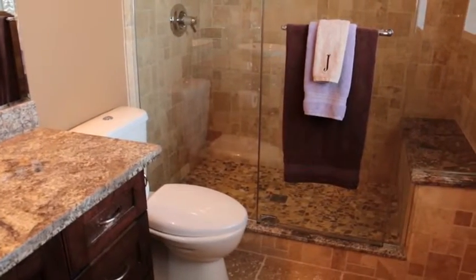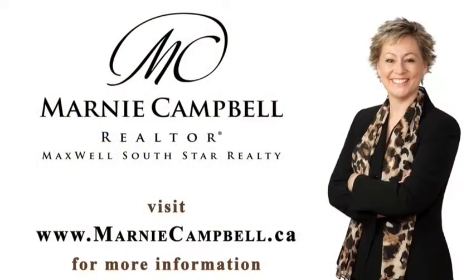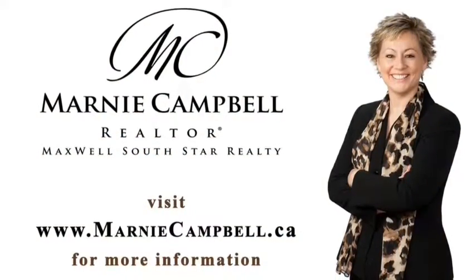You could call this hard to get into building and popular Marta Loop your home. For more information, contact Marnie Campbell today.